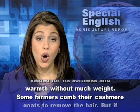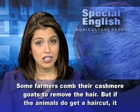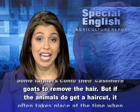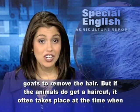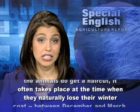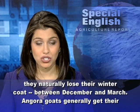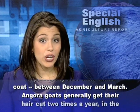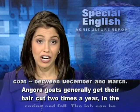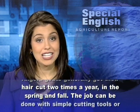Some farmers comb their cashmere goats to remove the hair. But if the animals do get a haircut, it often takes place at the time when they naturally lose their winter coat, between December and March. Angora goats generally get their hair cut two times a year, in the spring and fall.